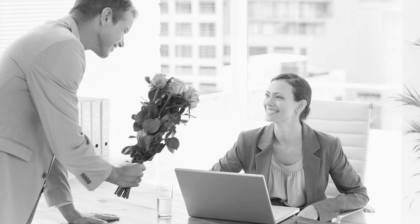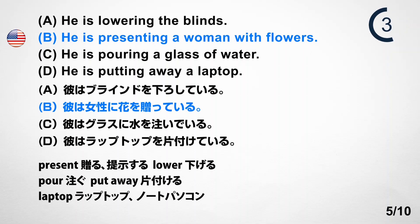Number 5. Look at the picture. A. He is lowering the blinds. B. He is presenting a woman with flowers. C. He is pouring a glass of water. D. He is putting away a laptop. Answer: B. He is presenting a woman with flowers.